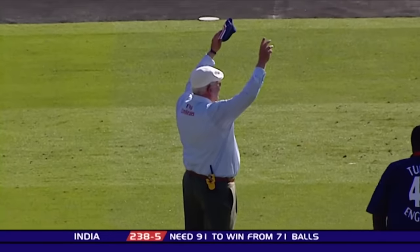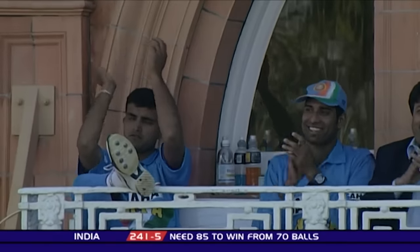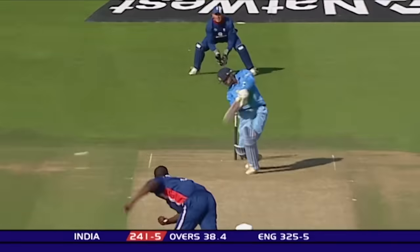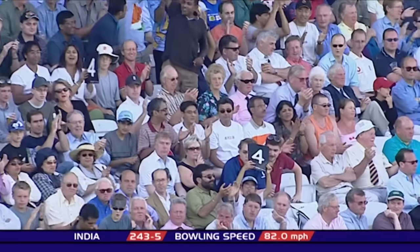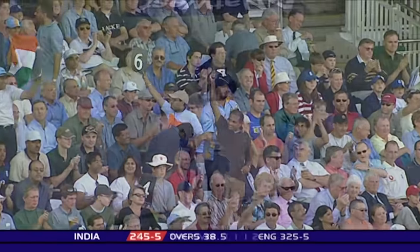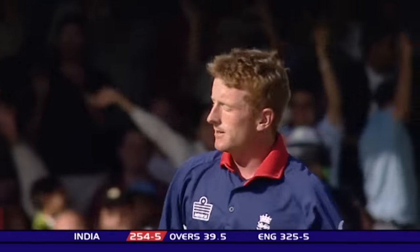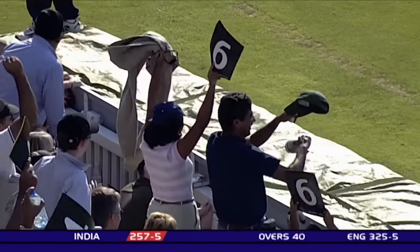If that was a signal to get a single from the captain, he's taken it to the other extreme and planted Tudor into the stand. That'll be four — straight out of the middle of the bat, and with width on it as well. Too short, swept away, pulled away — call it what you like, it's gone for four, and it's off the last ball of the over.